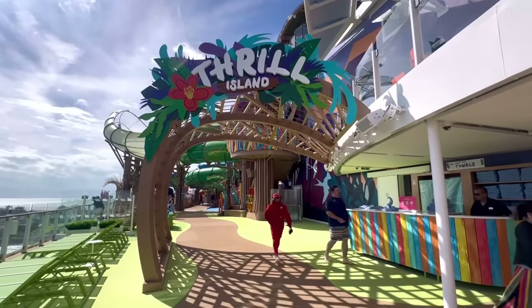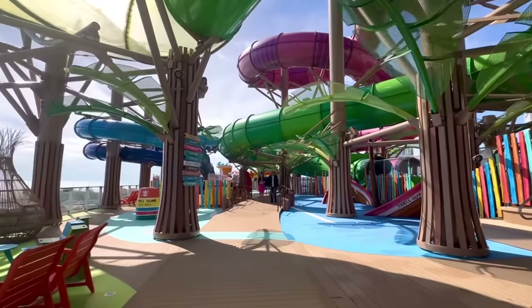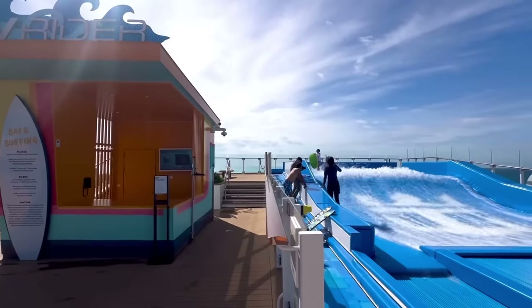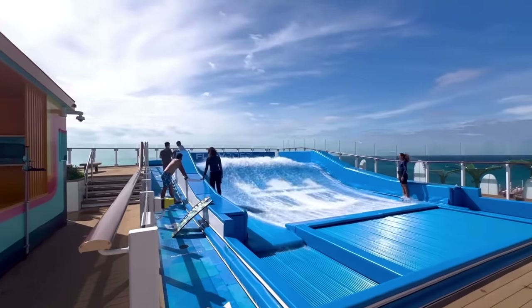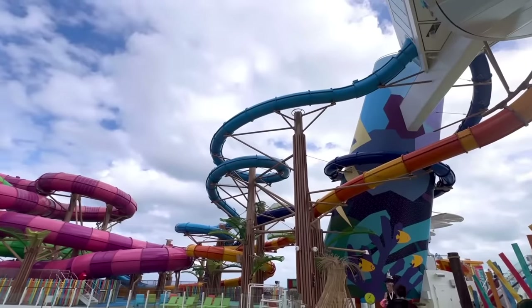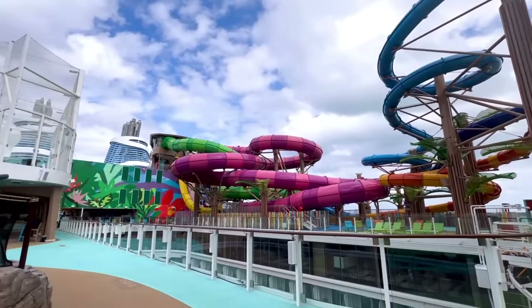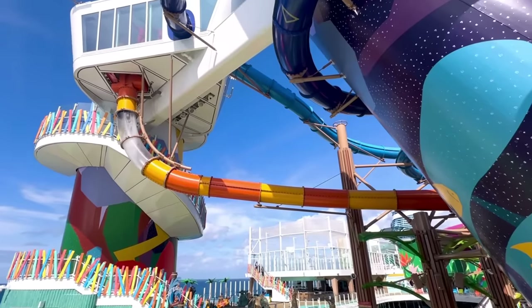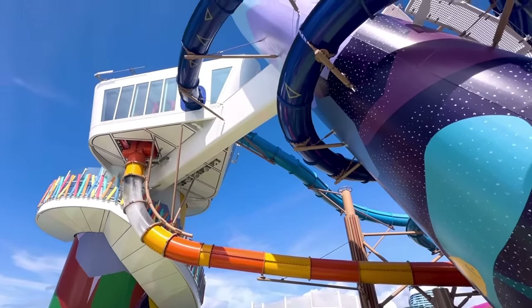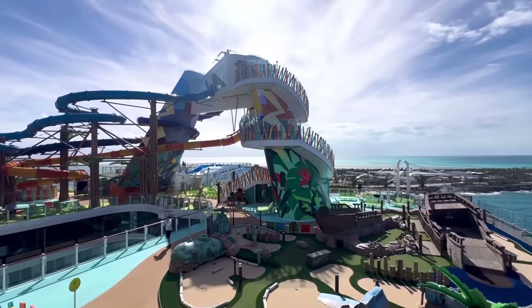Just past Chill Island, you have Thrill Island — a massive brand-new area. Not only do they bring over the Flowrider surfing simulator from past cruise ships like the Oasis class, they also brought in a full-fledged water park known as Category 6 — like the hurricane, normally there's Category 5, but we've got Category 6 here, meaning six different insane water slides. They also have a basketball court and a giant play area.